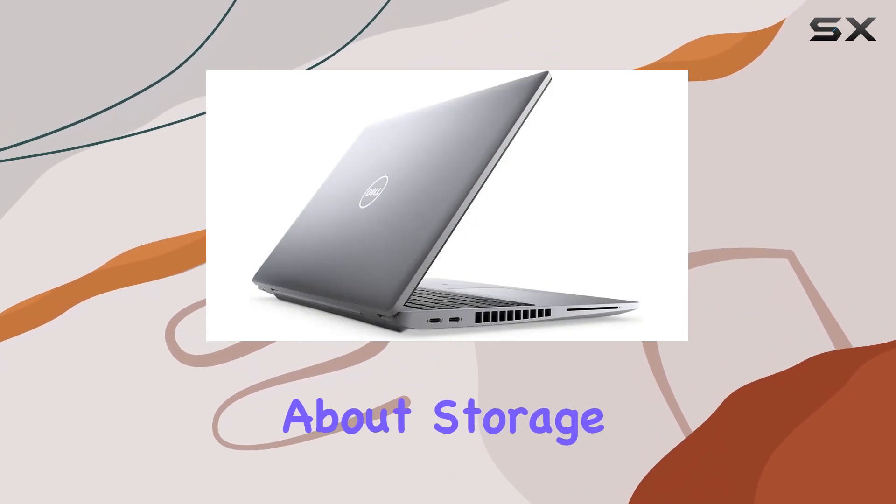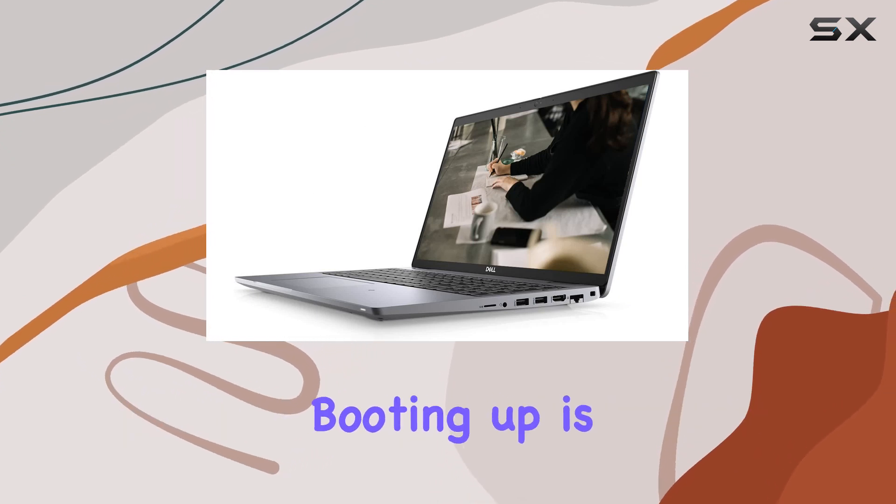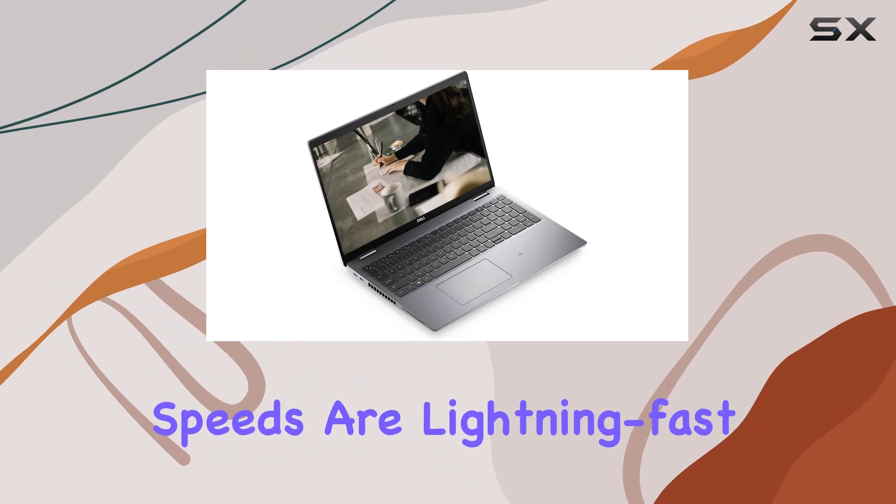Now, let's talk about storage. With a 1TB PCIe NVMe M.2 solid-state drive, booting up is a breeze, and data transfer speeds are lightning fast.